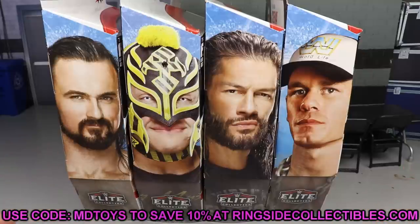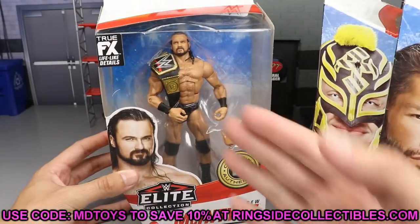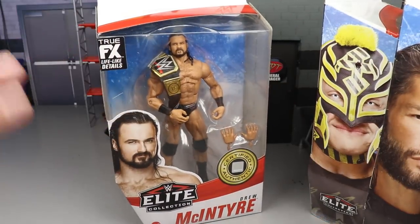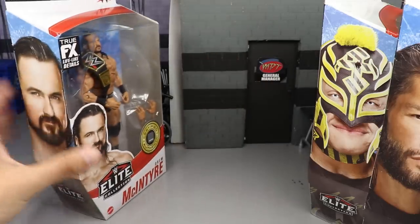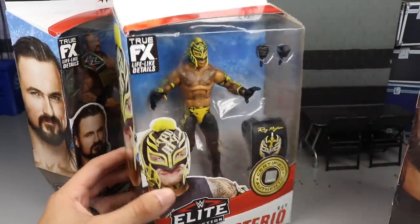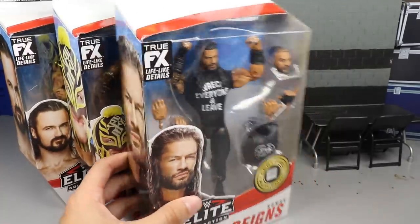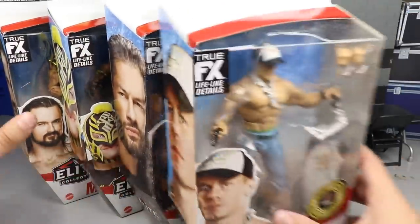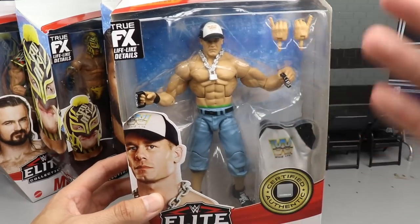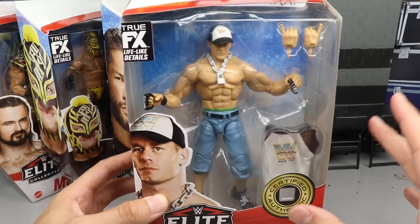Let's take a look at the front viewing window. Starting out we have Drew McIntyre — very nice looking figure in packaging. I hope none of these rot on the shelves. Next up is Rey Mysterio in the Batman gear, looking nice. Then we have a re-release of Roman Reigns, which looks really nice. And I think the gem of the set has to be John Cena — I've been waiting on this hat and shirt for so long.